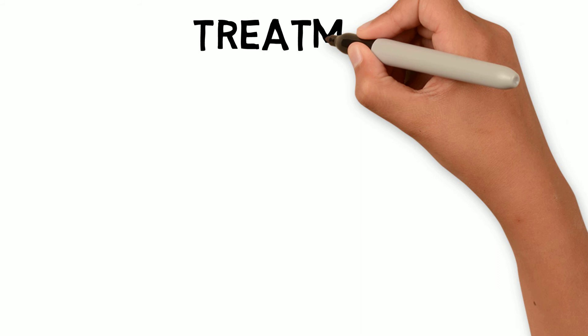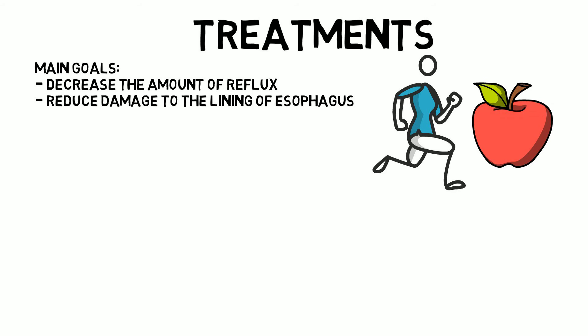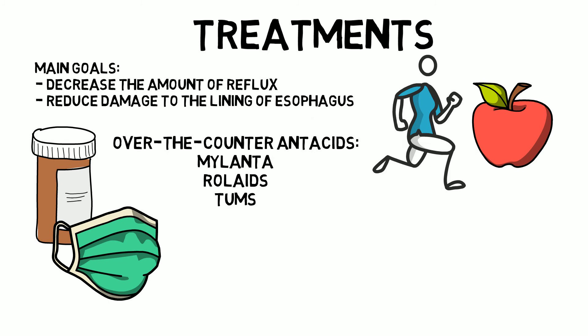GERD treatments: the main goal is to decrease the amount of reflux or to reduce damage to the lining of the esophagus. The doctor will suggest lifestyle and dietary changes, and if that doesn't help in a few weeks, may recommend prescription drugs or surgery. Over-the-counter antacids like Mylanta, Rolaids, or Tums neutralize stomach acid and provide quick relief, but overuse could cause diarrhea or kidney problems.